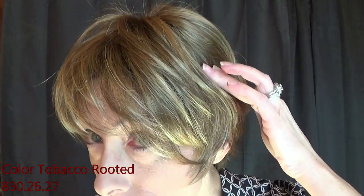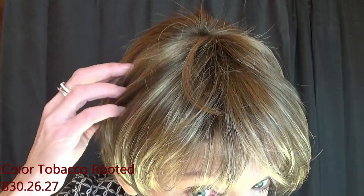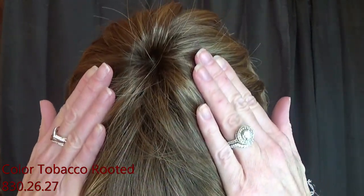Weighing in at only 2.3 ounces, this lightweight comfortable wig is perfect for all-day wear. This beautiful color is called tobacco rooted — it has the color codes of 8, 30, 26, and 27. This is a medium brown base with light golden blonde highlights and light auburn lowlights with a dark root. Here is the color tobacco rooted in natural light.